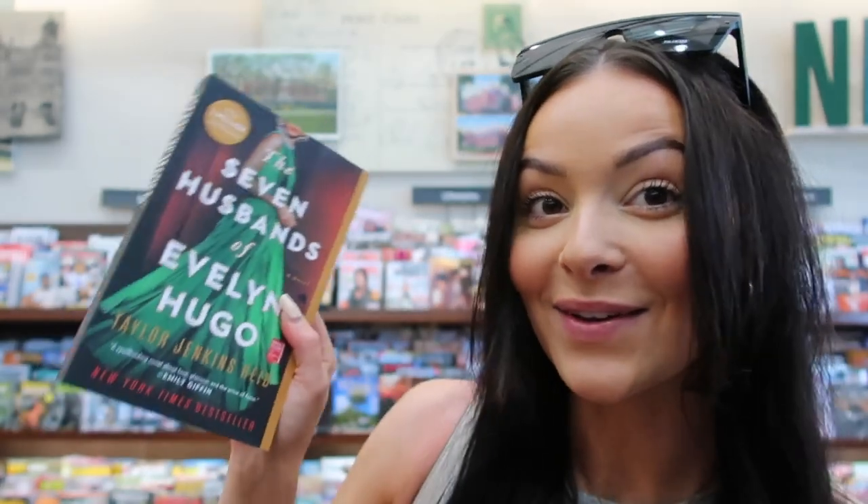I found some of the books you guys recommended. We have People We Meet on Vacation — I've heard really good things about this one. Of course we have The Seven Husbands of Evelyn Hugo — I found it, they had it. We have The Love Hypothesis — I've heard really, really good things about this one and I kind of want to get it today too. And of course we have Ugly Love by Colleen Hoover, though I'm not going to get that one since I'm trying to stray away from Colleen Hoover. I'm definitely going to get The Seven Husbands of Evelyn Hugo, and I think I'm also going to get The Love Hypothesis.